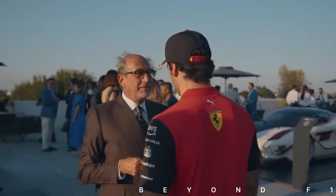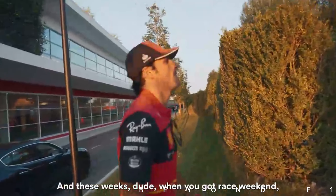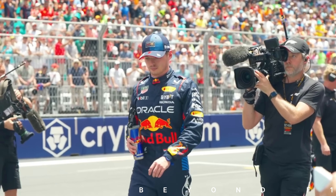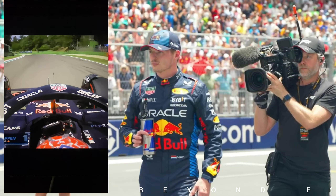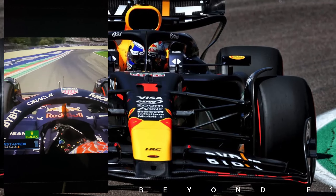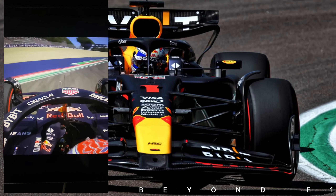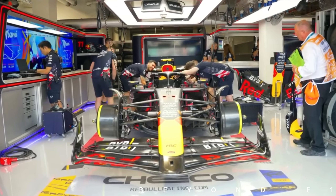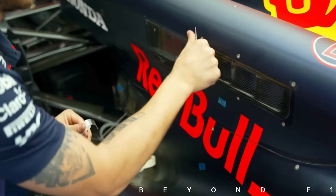Ferrari looks strong, but it's hard to say right now because every team is running on different setups and different fuel loads. Max Verstappen is struggling in the RB20 — he was complaining a lot on the radio and had several moments that could have ended his practice session. The front end of the car is not giving him the confidence to go aggressive, and lap times are a bit down compared to Ferrari and McLaren.